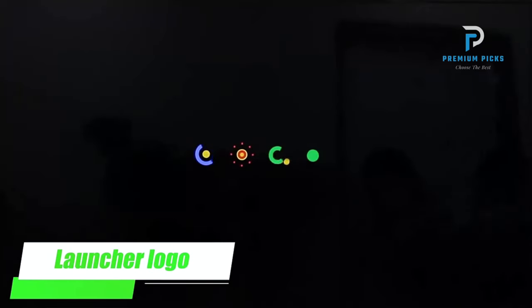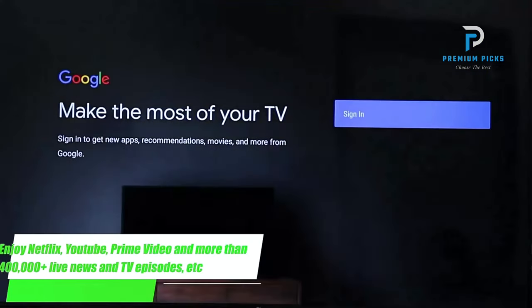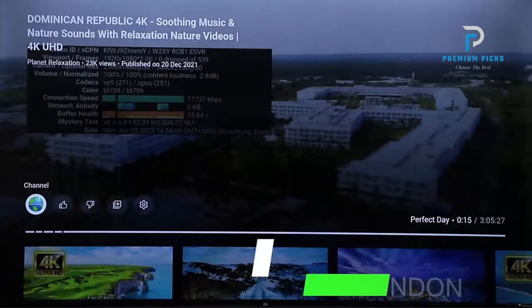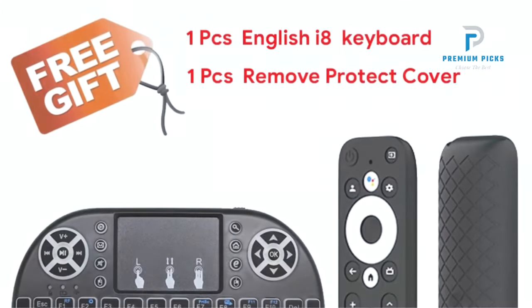Gift-worthy: the McCool TV Box makes for an ideal gift for any occasion, be it birthdays, Christmas, or Thanksgiving — share the joy of high-quality entertainment with your friends and family. Reliability: McCool prioritizes customer satisfaction. Should you encounter any issues, their dedicated support team is at your service, ensuring a prompt and satisfactory resolution.